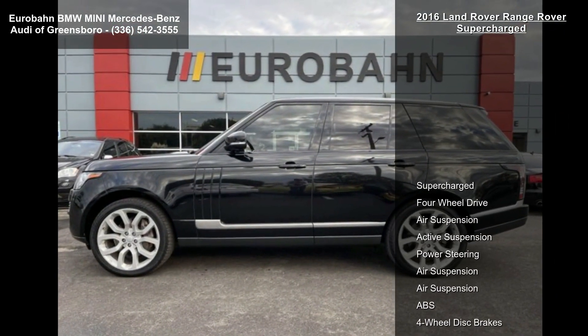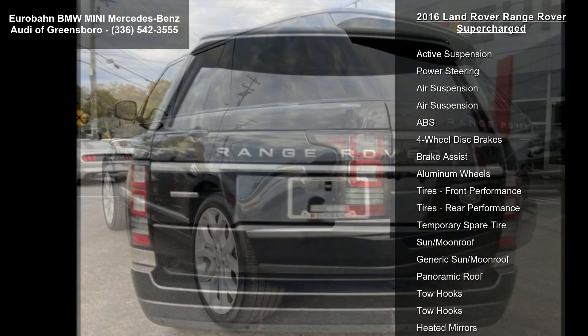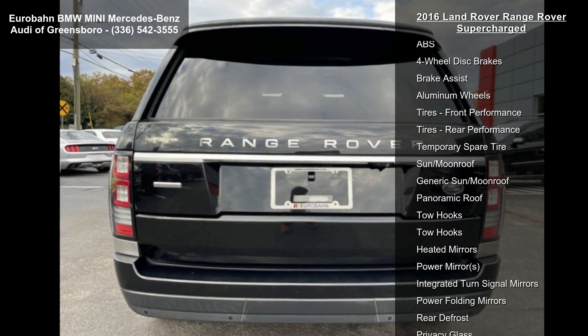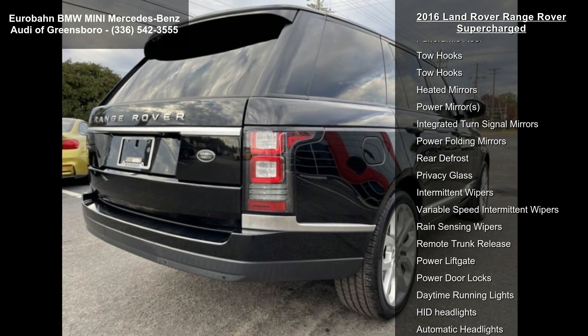This vehicle's top features include supercharged, four-wheel drive, air suspension, active suspension, power steering, ABS, and four-wheel disc brakes.